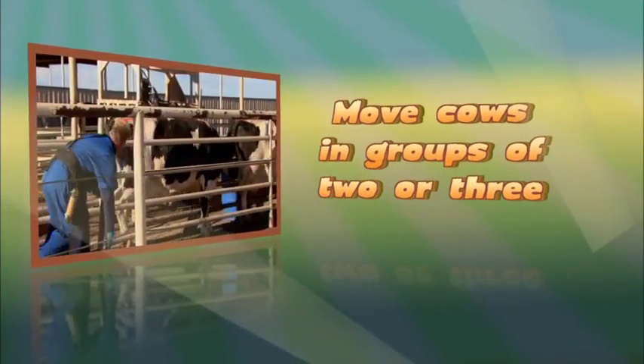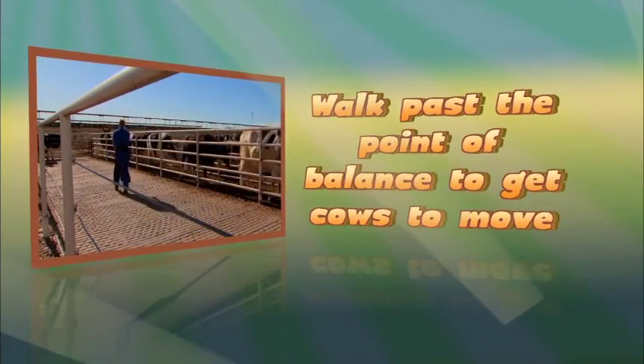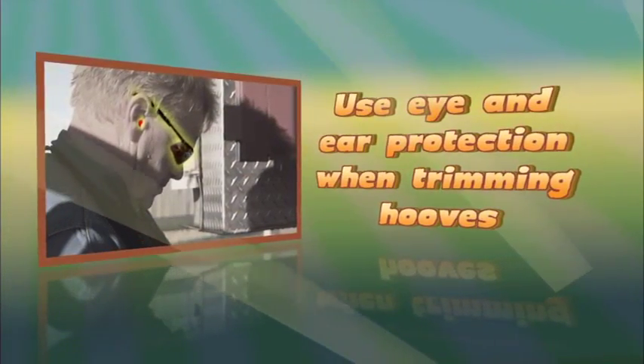Remember: move cows in groups of two or three, walk past the point of balance to get the cows to move, and use eye and ear protection when trimming hooves.